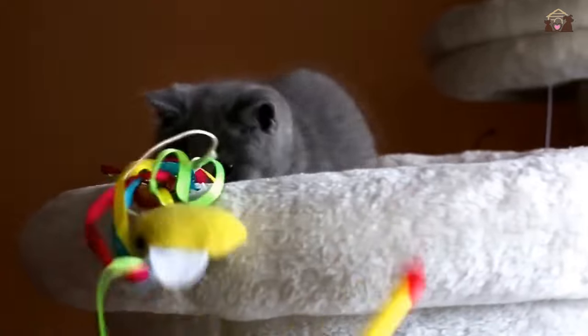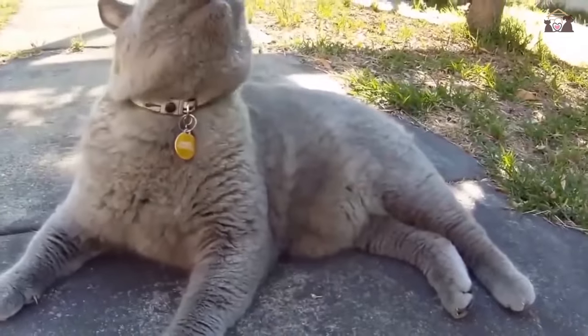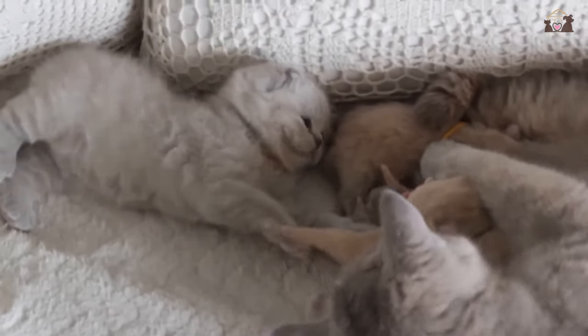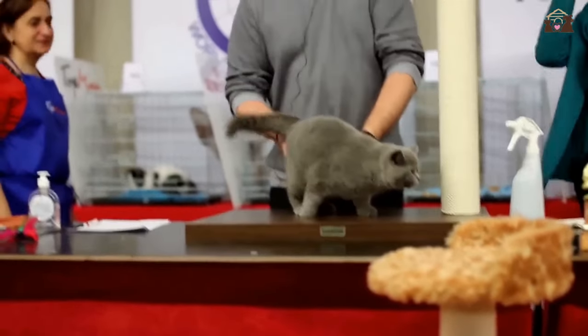Above all, the endearing personality of British Shorthairs is what makes them beloved companions. They are known for their laid-back attitude, quiet dignity, and loving nature, creating a warm and welcoming atmosphere in any home. Whether curled up on a cozy spot or engaging in playful antics, British Shorthairs bring joy, comfort, and companionship to their owners' lives, making them cherished members of the family.